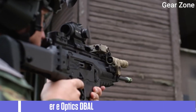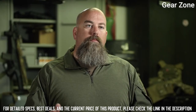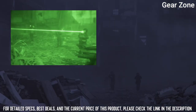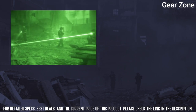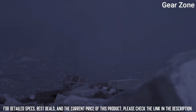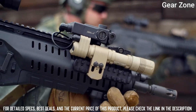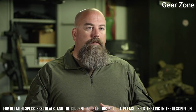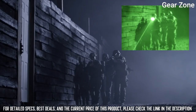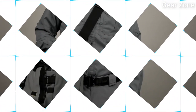Top 7: Steiner E-Optics DBAL. Eye-safe IR laser — count on the first eye-safe IR laser pointer now available for the commercial market. Compact IR illuminator combined into a single compact unit; this IR illuminator and green laser pointer is efficient and effective. Weapon mount usability and adjustable illuminator provides better illumination at longer ranges. Reliable laser pointer with dual activation switches and high/low power modes, designed for efficiency.